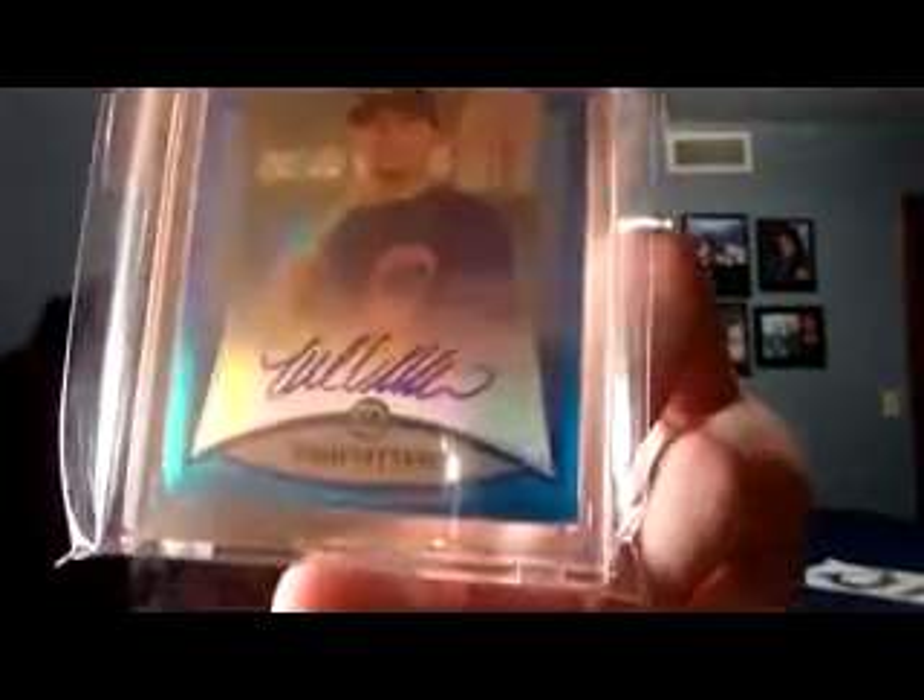2008 Bowman Chrome Blue Refractor Auto of Josh Vitters, and that's actually a nicer looking Josh Vitters autograph too — he got a little sloppy on some of them, but that's a nice looking one. That's numbered 14 of 150. And when I used to play basketball, I was number 14, so it's kind of like a connection. So that's on eBay as well — check those out. I guess that's all I got for now. I will see you all next week.